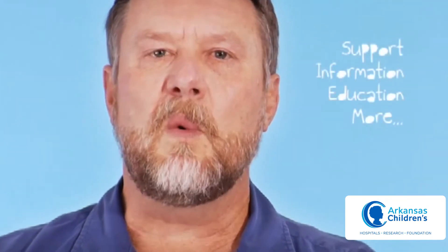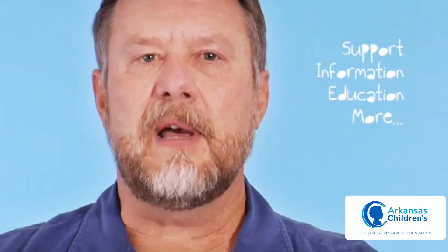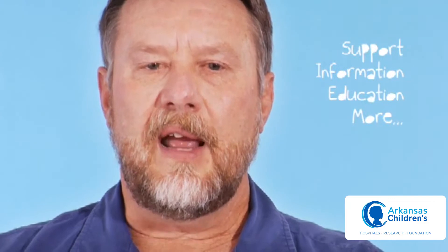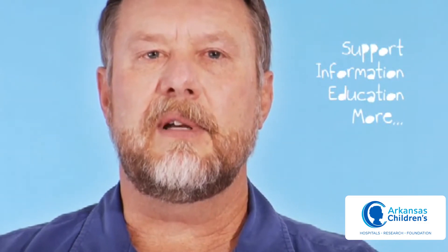If you're seeing this video and you're newly diagnosed, you're probably at Arkansas Children's Hospital. Everything you need will be provided — support, information, education. Everything you need will be given to you here and it will work out. Everything will be okay.